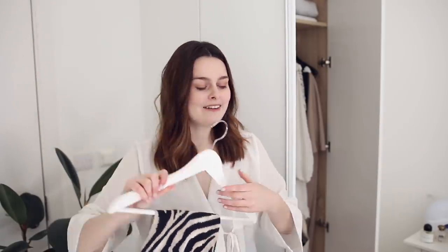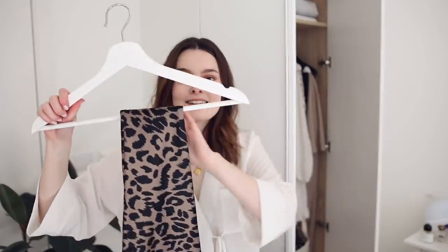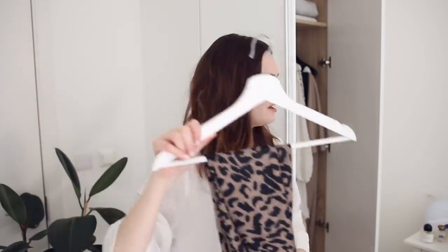Skirt-wise — this incredible skirt from Mango is definitely staying in, I love it. And in addition this satin skirt from Topshop that I bought second-hand on Depop. This is the only satin skirt I need, I'm so in love.